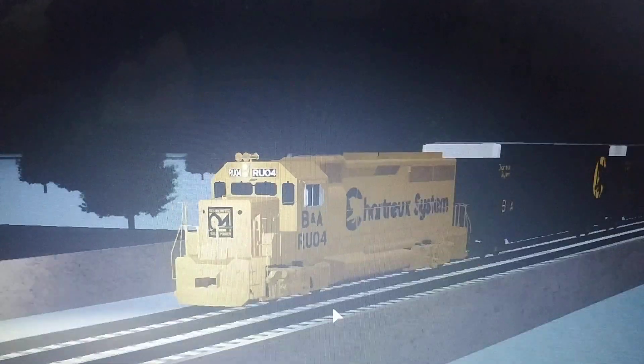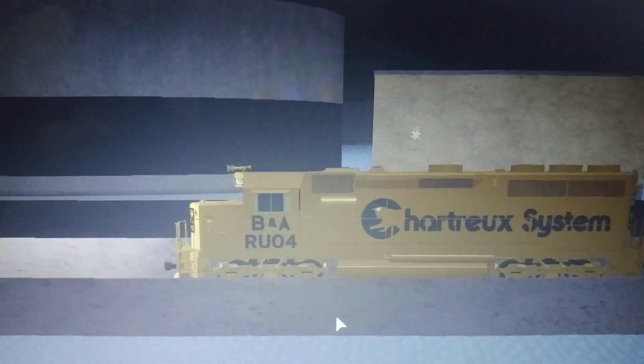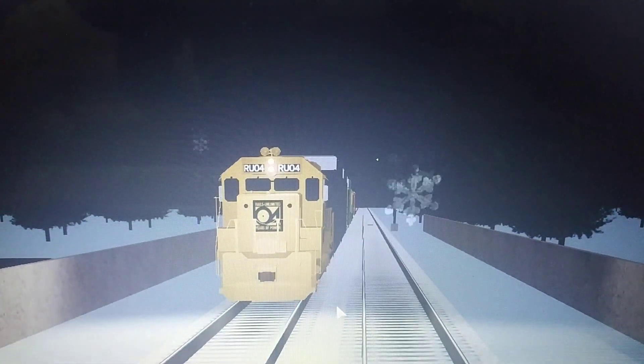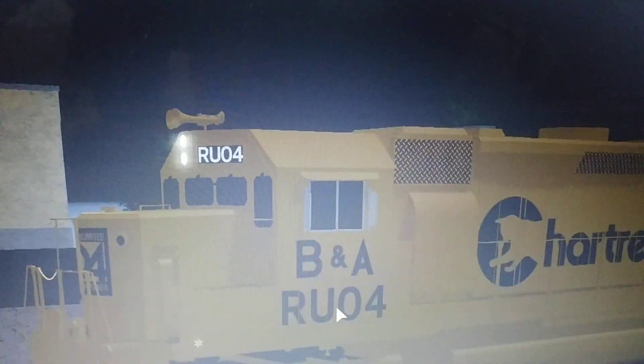I'm currently in Rails Unlimited Classic, and here's the reason why the Chessy System has been added. To be more specific, the General Motors 50th Anniversary Chessy System unit, slash BNO unit.